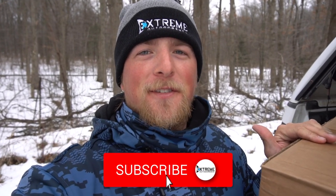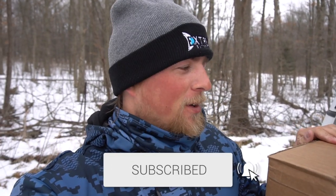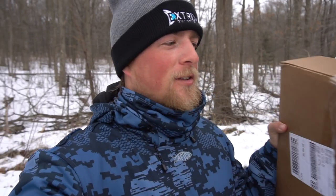What is up guys, welcome back to the channel. Dylan Grubb here with Extreme Outdoorsman. If you guys are new to the channel, make sure you hit that subscribe button — help me get to 17,000 subs. I am getting my box for the 2022 season — I just got all my AFTCO apparel and I am super stoked to open it up and show you guys everything I got.